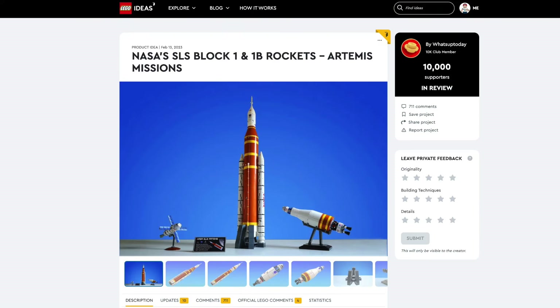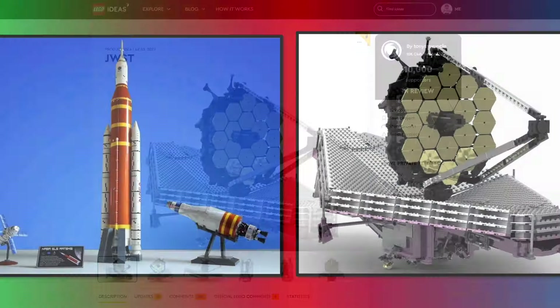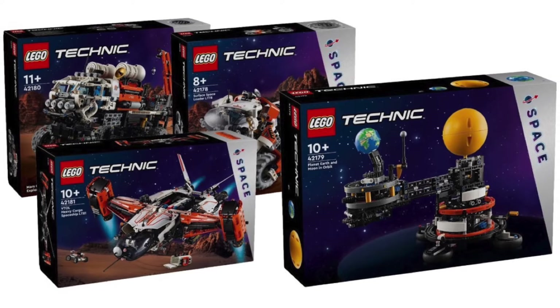What about LEGO space sets? There's the NASA SLS Block 1 rocket and the James Webb Space Telescope. I don't think LEGO will choose both of them because of those new Technic space sets that were recently revealed.